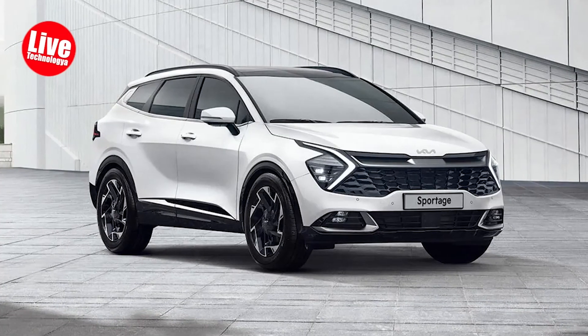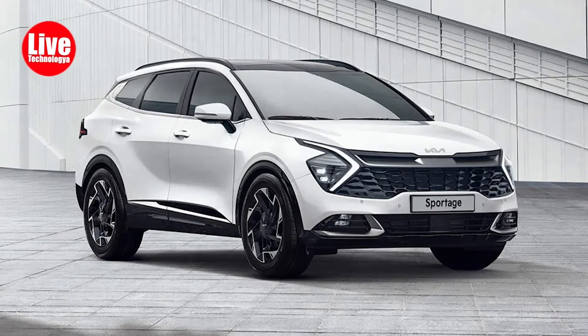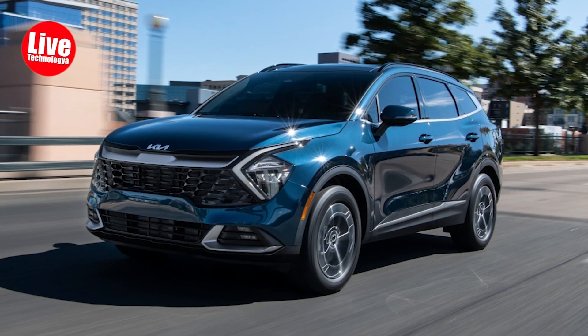The Sportage also boasts a range of standard features and equipment, making it an attractive option for those seeking an affordable compact SUV. While front-wheel drive is standard on most trims, all-wheel drive is available.